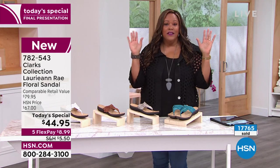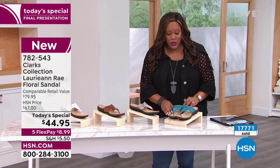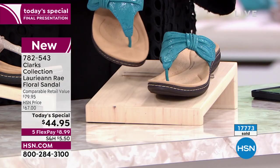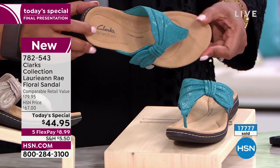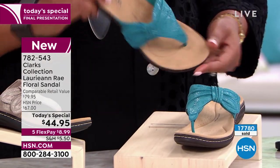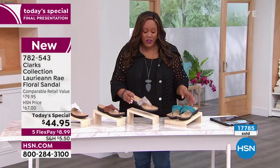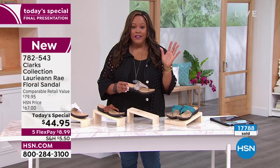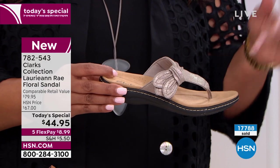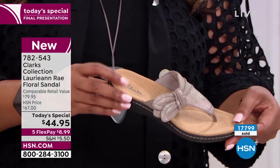I want you to get home a beautiful sandal — something with so much cushion, so much support. I love the pop of color on the turquoise. It's $8.99 to get home the turquoise. Get one for yourself, and get one for your sister if she's at work and can't watch right now. $8.99 — that's all you're paying for an $80 shoe. This is your tan.